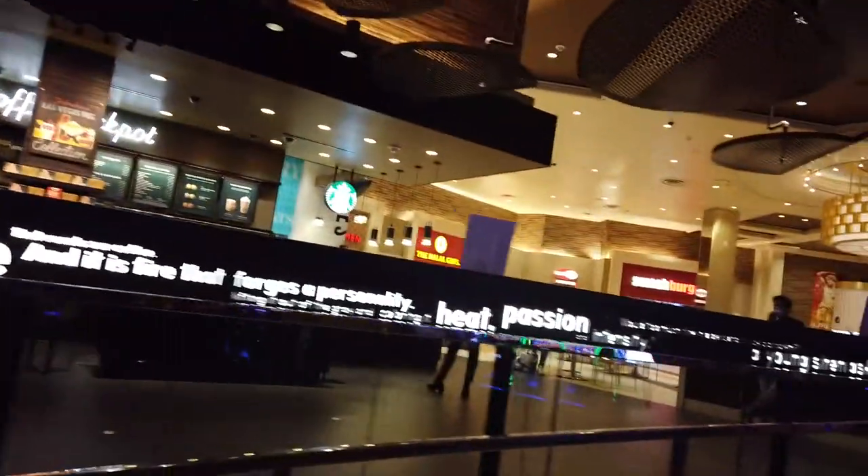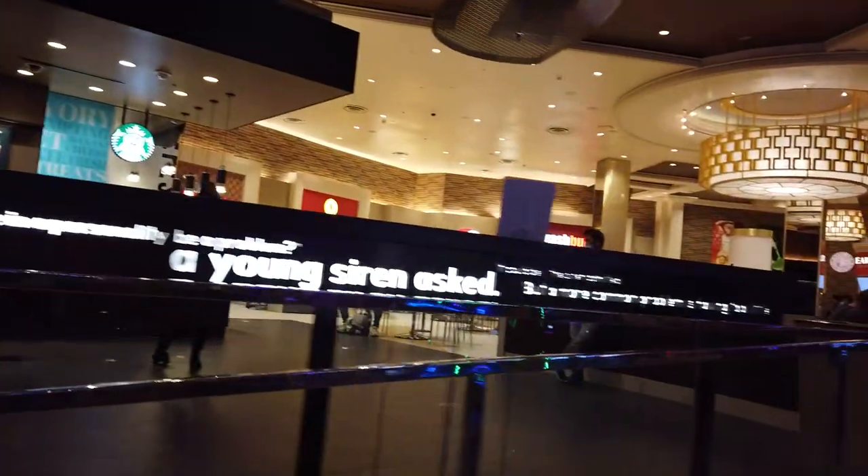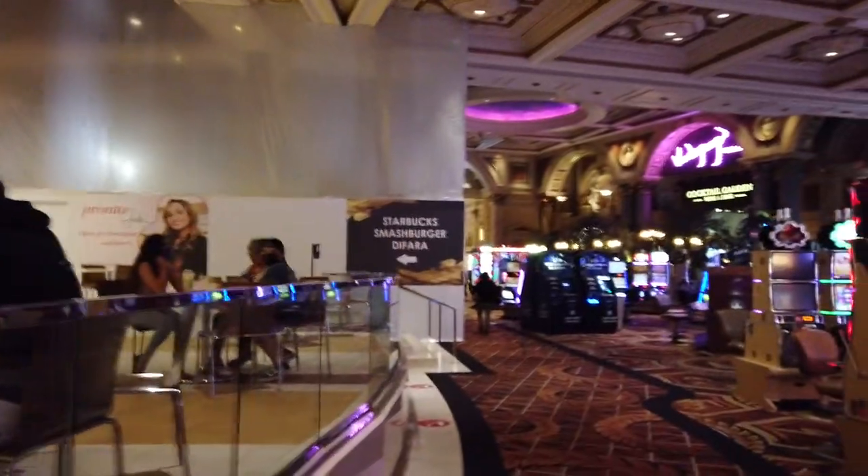And then we come up to the Forum Food Court here, which includes yet another Starbucks and a few other places. A personal favorite of mine is Tiger Ramen — I'm kind of a big ramen guy.